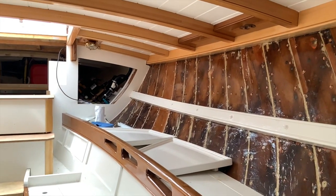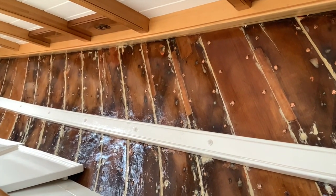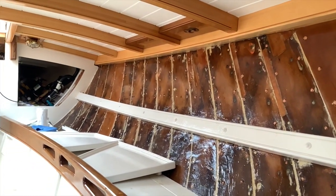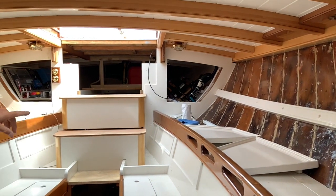Colin convinced the owner to leave the inside planking finished clear to show the structure. The boat builders wanted it painted and I've got to agree with them, but it's a minor point. They were lucky enough to have a stock of New Zealand kauri to trim the interior in the Baileys style.